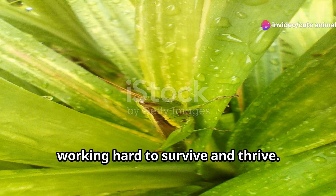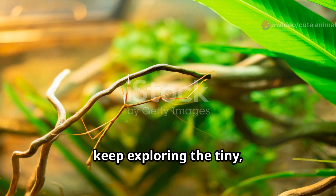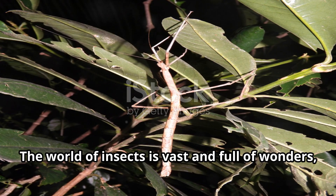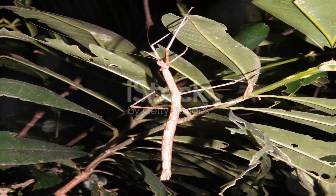These tiny creatures are all around us, working hard to survive and thrive. Until our next adventure, keep exploring the tiny, incredible worlds that exist right under our noses. See you soon. The world of insects is vast and full of wonders, and there's always more to discover.